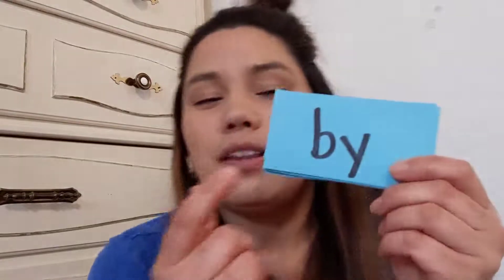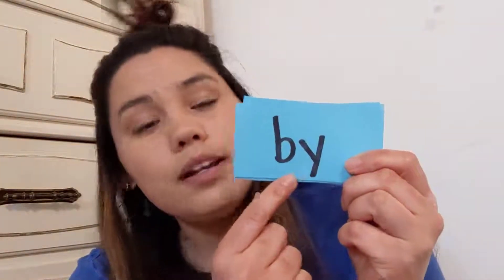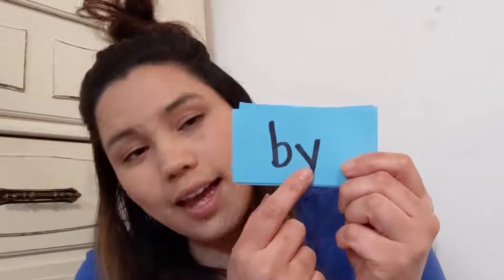And if you've been doing these sight word videos with me, then you probably already know what I'm gonna say. We're gonna do read, spell, read. And you are probably an expert on read, spell, read. So that means we're gonna read the word 'by', we're gonna spell the word 'by', and then we're gonna read the word again — 'by'.